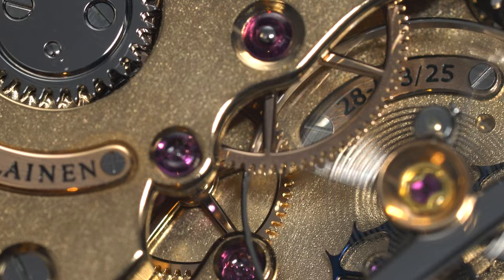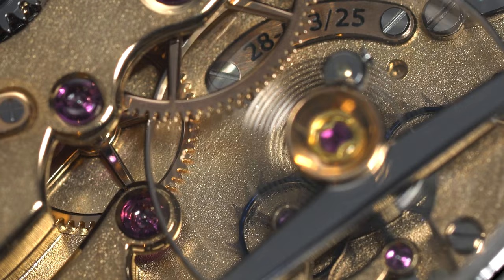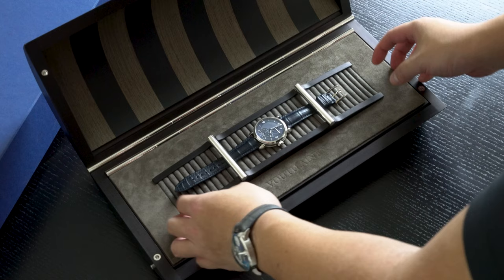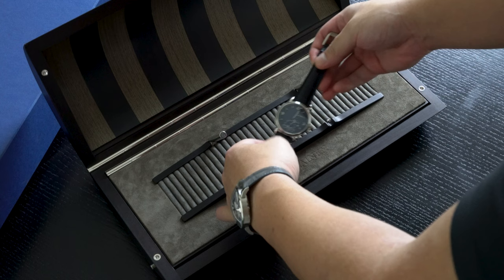The double escapement is also mesmerizing to look at. One thing I want to mention is how superb the box of this V8R is. This massive watch box is probably the nicest I've ever seen, featuring beautiful wood and looking like a modern speaker. I'll shut up for a bit and let you enjoy this unboxing.